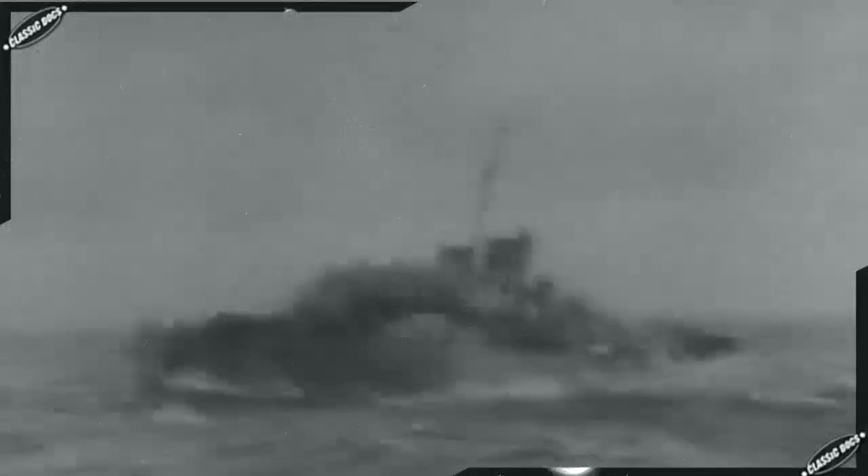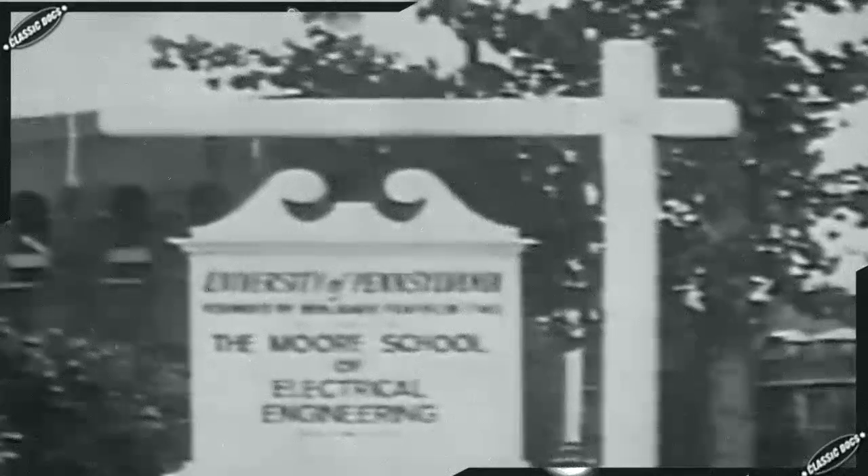While Colossus was breaking German codes, across the Atlantic another computational device was under construction — the machine which would directly influence the design of all future computers was being built in Philadelphia. By 1943, there was a critical shortage of firing tables for artillery pieces. Firing tables allowed gunners to correctly aim their guns in different ranges, altitudes, temperatures, and wind conditions. To calculate these tables required enormous numbers of calculations, which at that time were done by human beings called computers.